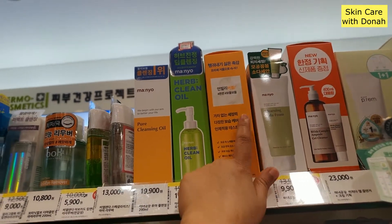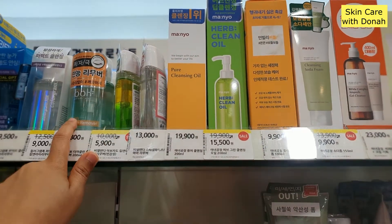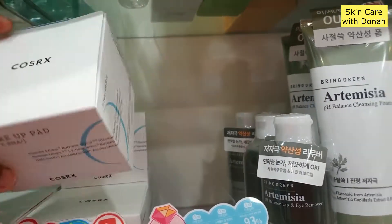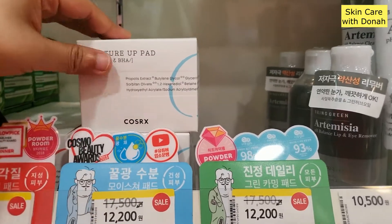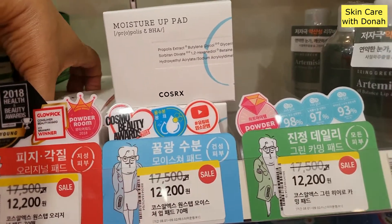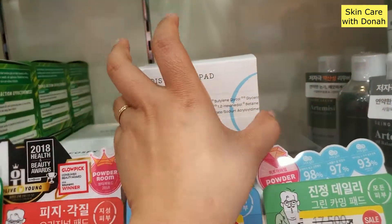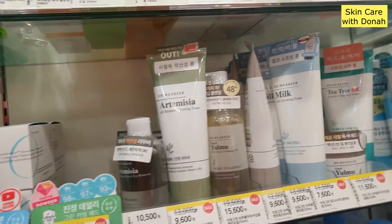It also has this cleansing foam, soda foam, herb oil clean, Manyo Purific Cleansing Oil, and the Botanical Heal Lip and Eye Make Remover. They have the COSRX Moisture Up Pad — it has propolis and BHA all together in one. This one won the Cosmo Beauty Awards, number one at Olive Young way back in 2018. This is the original clear pad. I think it's COSRX who really conceptualized the making of pads, and a lot of skincare brands followed the pad thing.